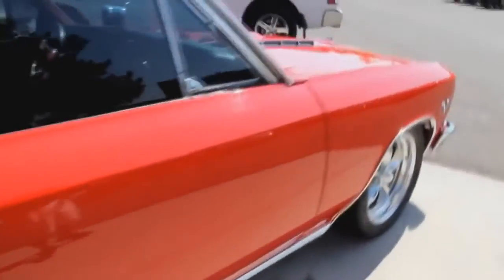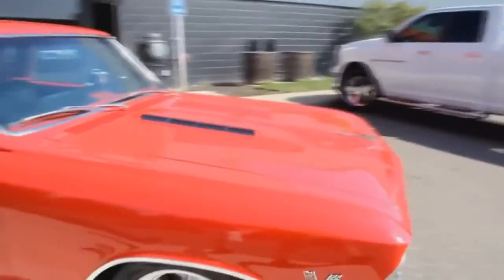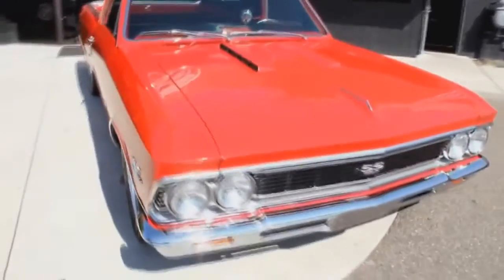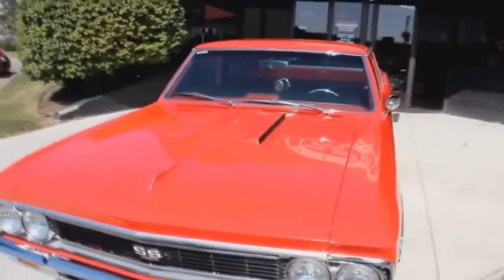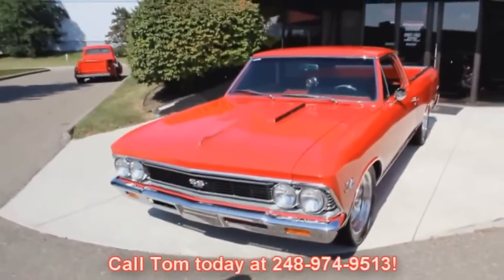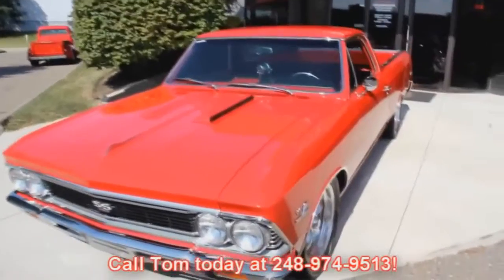At Vanguard Motor Sales, we're not consignment dealers. We spend the time, we check these cars out before we buy them. When they get back to our shop, we've got a 130-point inspection list that we go through. We use that as a tool, so when you call Tom at 248-974-9513, Tom can answer all your questions about this El Camino. Let's check out the interior.